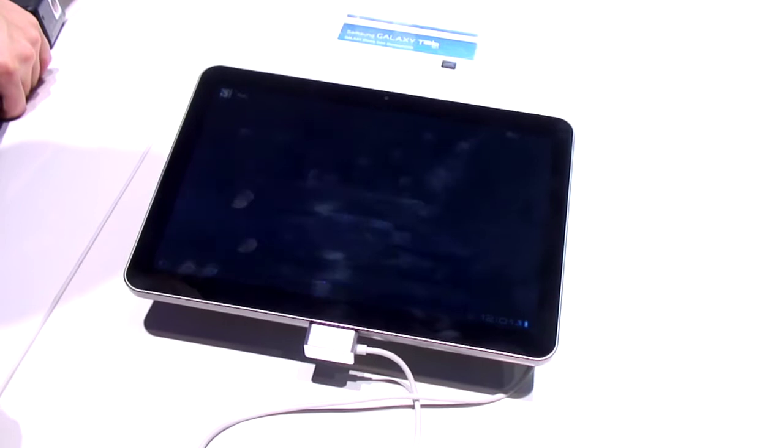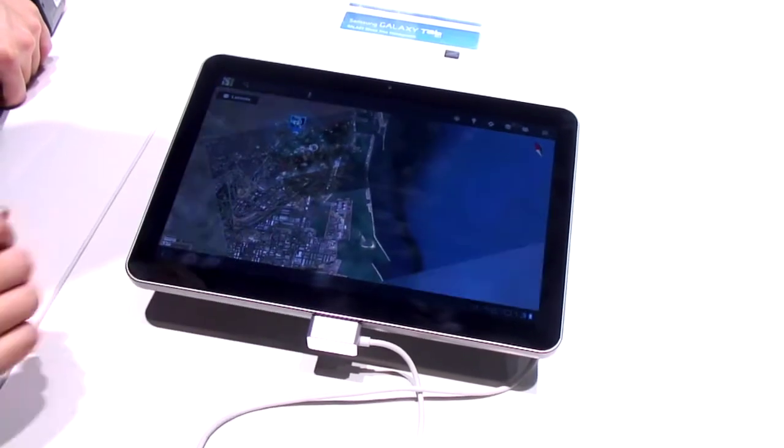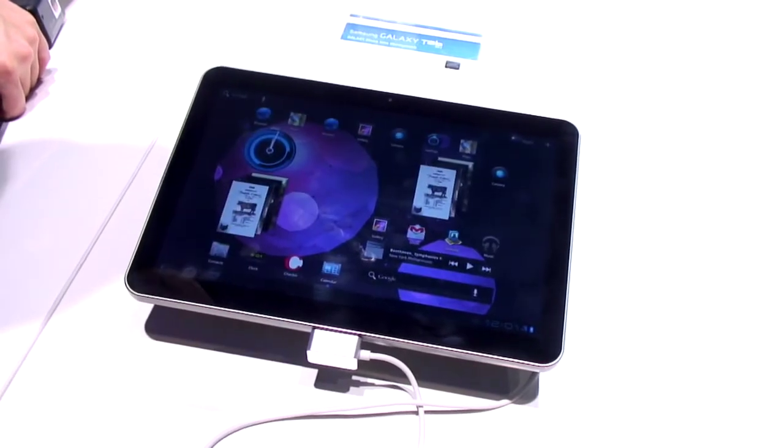It's video editing software — you can add photos, you can add music, you can add titles, do a bit of editing, that kind of stuff. And because it's dual core, it's going to run really nicely.